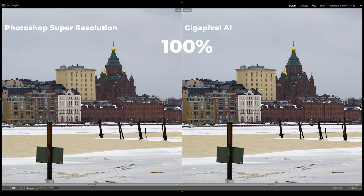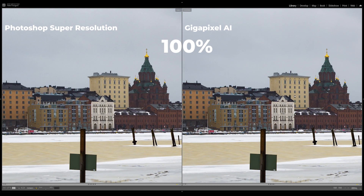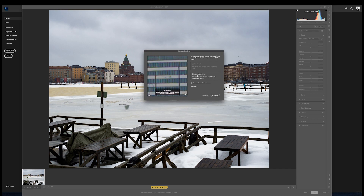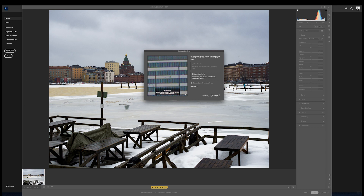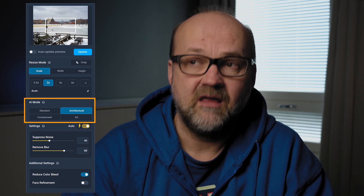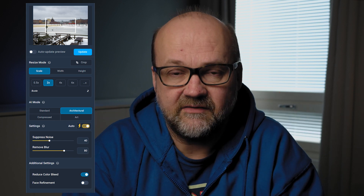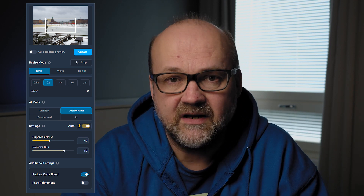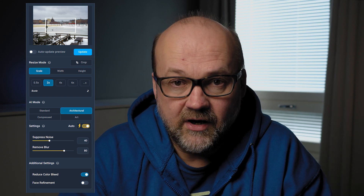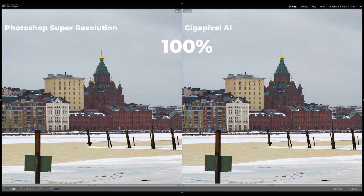As you can see, the Gigapixel AI looks a bit better — actually quite a lot better. The reason is that there are a lot more things you can adjust in Gigapixel AI. Photoshop is just press enhance, choose Super Resolution, and it takes a few seconds and it's done. It's really fast and efficient. But with Gigapixel you have these options, and on this particular image I used the architecture mode, which makes the edges a bit better — if you have a lot of edges like in a city, buildings, windows — it works better as Gigapixel AI informs us. And as you see from the results, the difference is quite huge.